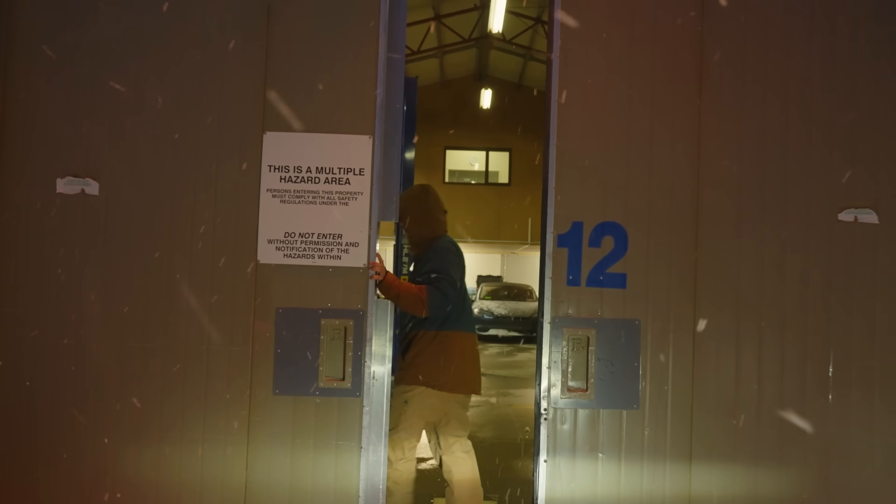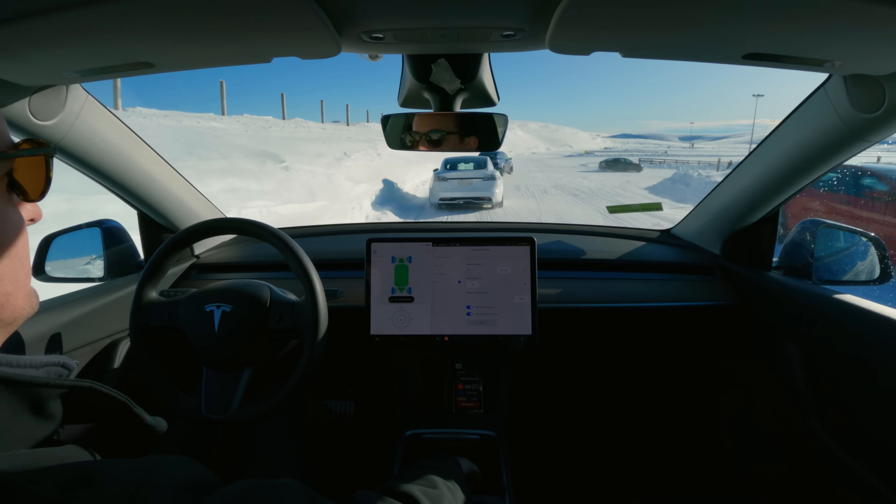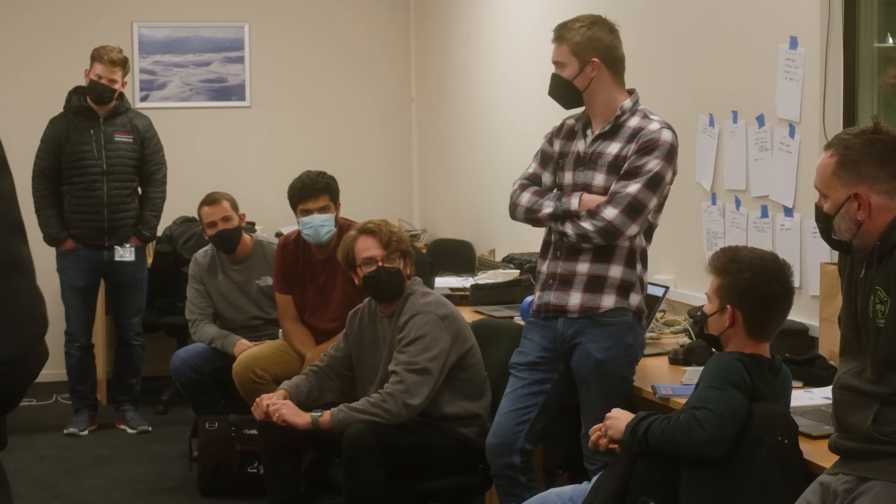A day in New Zealand starts at 5 a.m. — wake up, go, go, go as soon as you get here. We're usually here from like 7 to 7. We'll drive back, look at data, prepare builds for the next day, and hopefully grab some dinner.